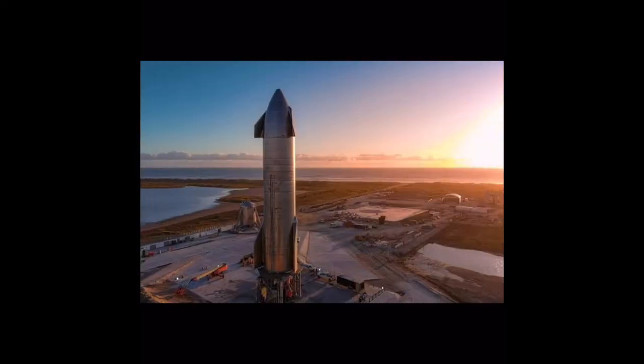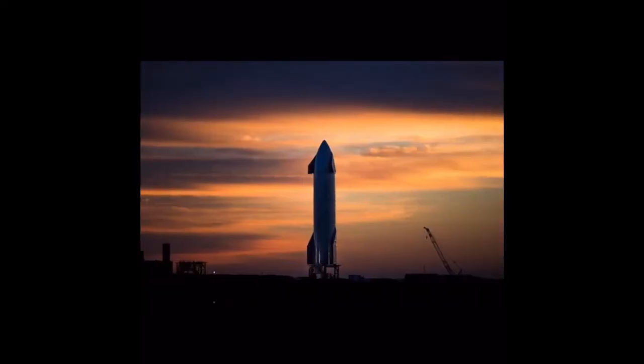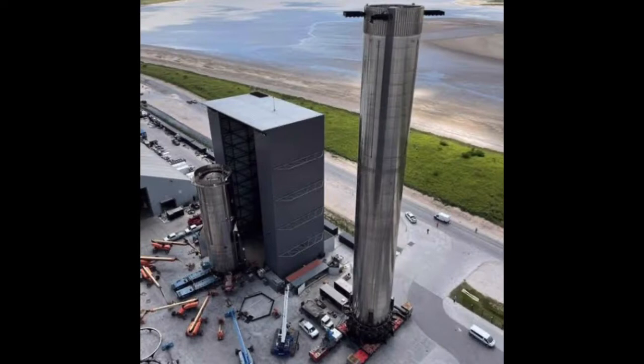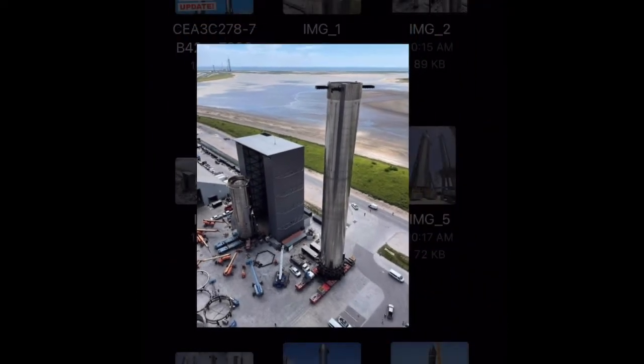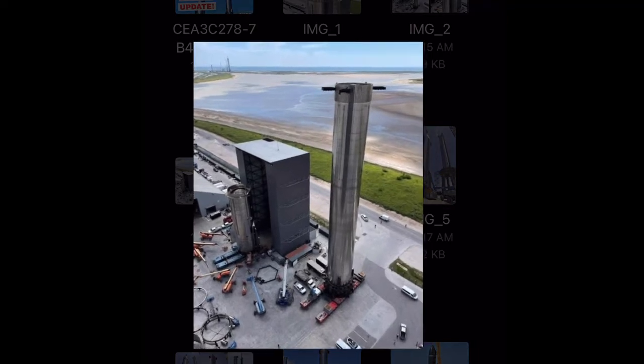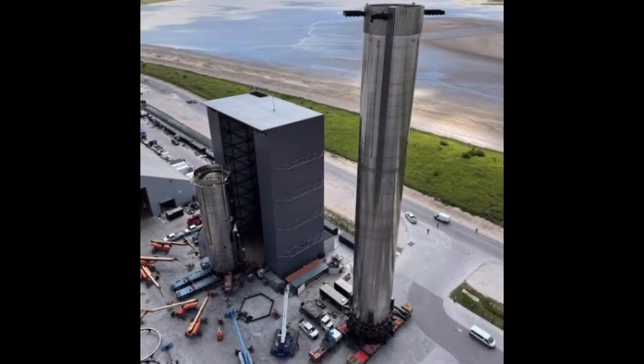Starlink launches will be the initial payload of choice for Starship, as it gains flight experience ahead of carrying other payloads and eventually, much later, evolving into a crew launch vehicle. A sizable box-like structure has been assembled at the site as well. It appears to have a short but wide door at the bottom, similar to the Starlink deployer door on Ship 24. It is possible that this could be a structure to load Starlink 2.0 satellites onto future ships.